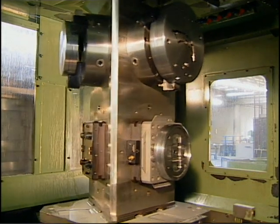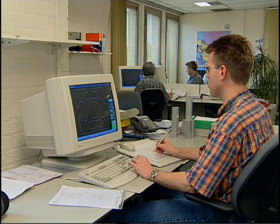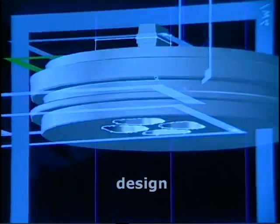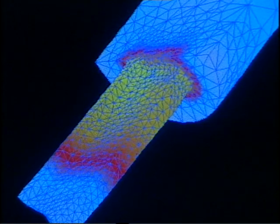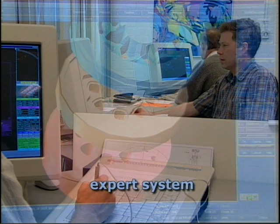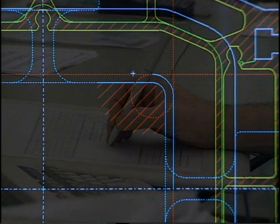Meeting customer needs doesn't happen all by itself. We make it happen by exploring all extrusion possibilities. Beginning with design, we use 3D modeling techniques to ensure the best results possible. The flow simulations provide us with important information about the die constructions. Our expert system records all designs, making them easy to access for new applications in the future.